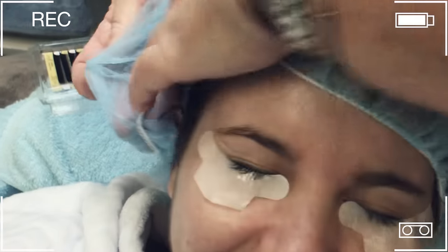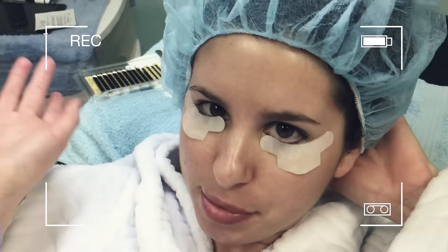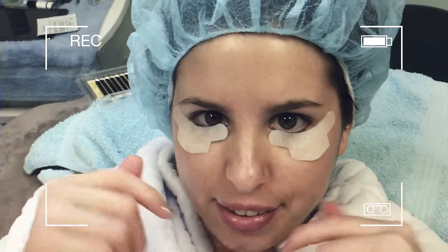Oh, you're so cute, baby! So I'm all primped and ready to go and I'm looking good. I got this really sexy hair net on and we're about to start the process of the eyelashes.